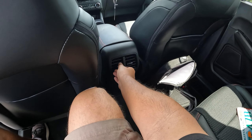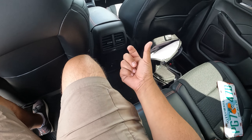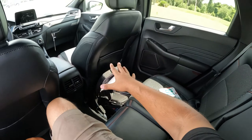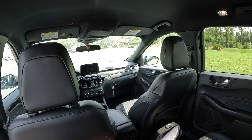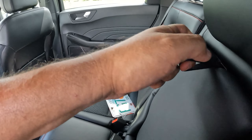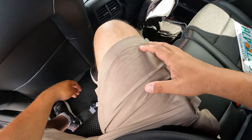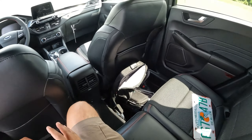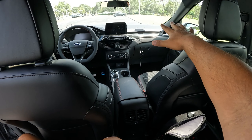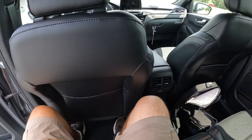Over here we have two AC outlets and two USB connections. This one doesn't have a household connection in the back like mine does. Overall, really nice — plenty of room and headspace. We've got a headrest in the middle, an armrest, and some extra cup holders. The interior layout of this 2023 Ford Escape looks really nice with plenty of room in the back.